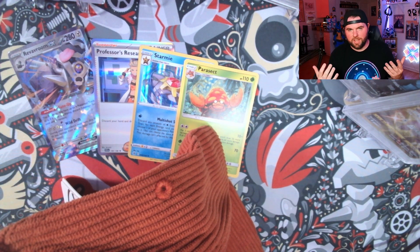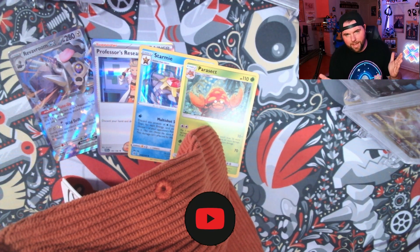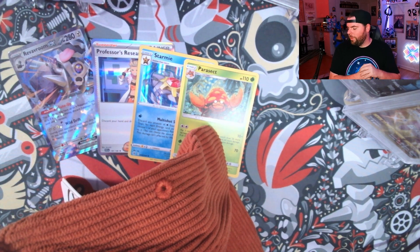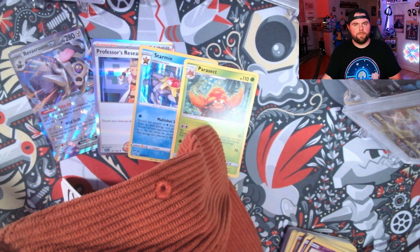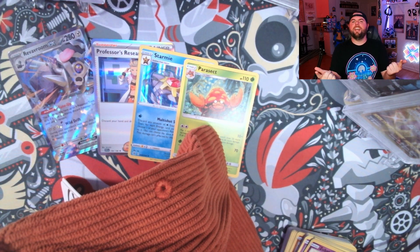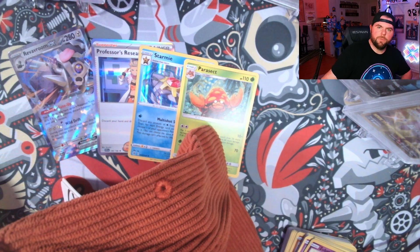Let me know in the comments if you think this was a win or if you're going to stay away from these. Subscribe to the channel if you haven't done so already for more Pokemon openings and anything related to Pokemon — always trying to post cool videos like this for you guys. This was not provided by the Pokemon Company — I did buy this myself. I'll have some cool content coming up very soon, especially with Legends ZA, which is coming around the corner. For now, let me know what you guys think of this mystery box. Thank you guys so much for watching — I'll catch you on the next video. Until then, stay happy, stay healthy, stay hydrated. Peace!